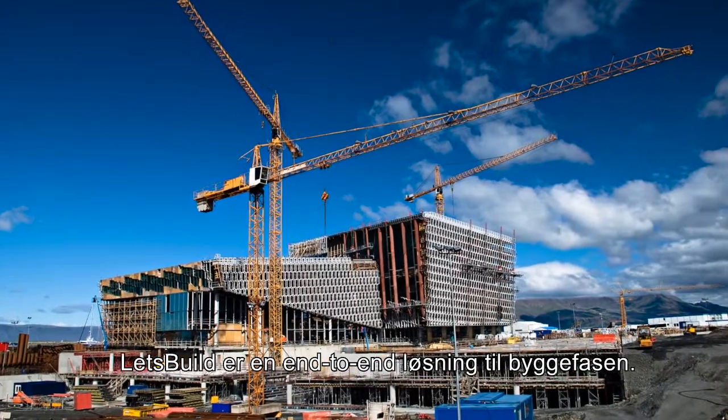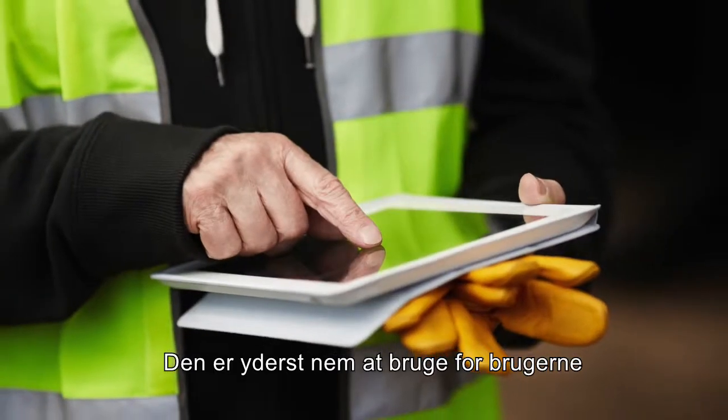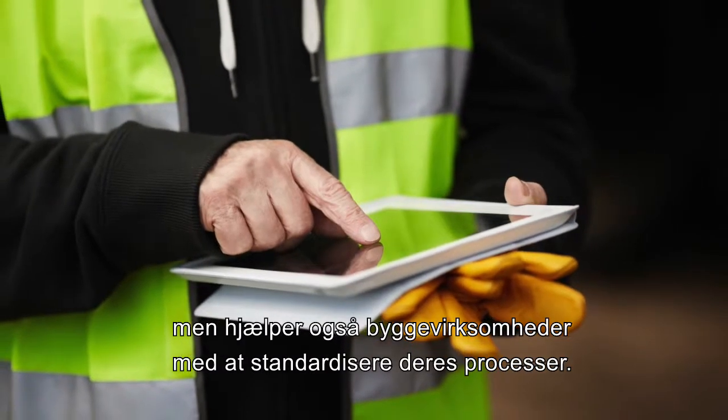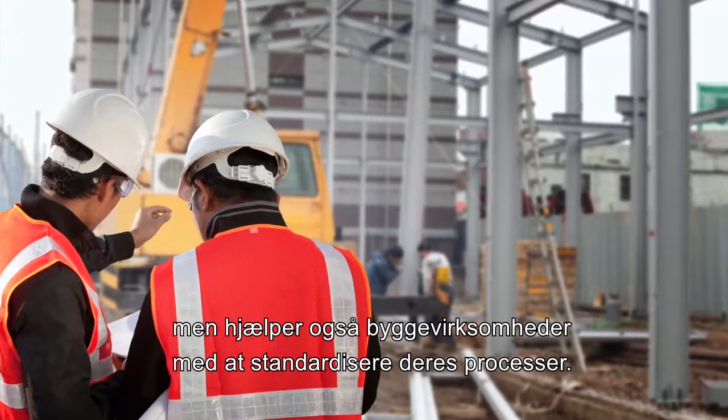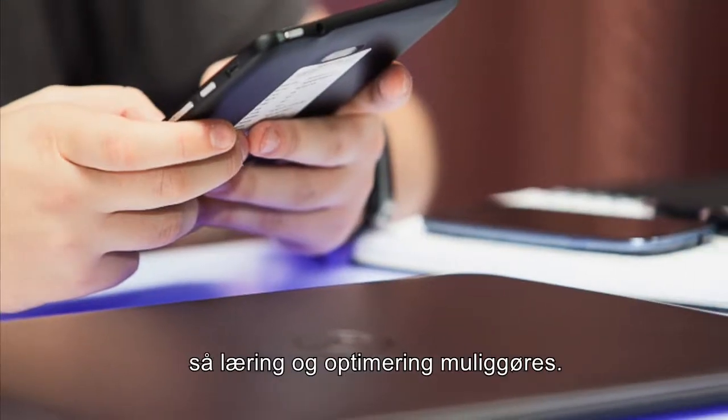Let's Build is an end-to-end on-site solution. It is extremely simple to use for users, but also helps construction companies standardize their processes. This allows companies to start collecting more data, enabling them to learn and improve.